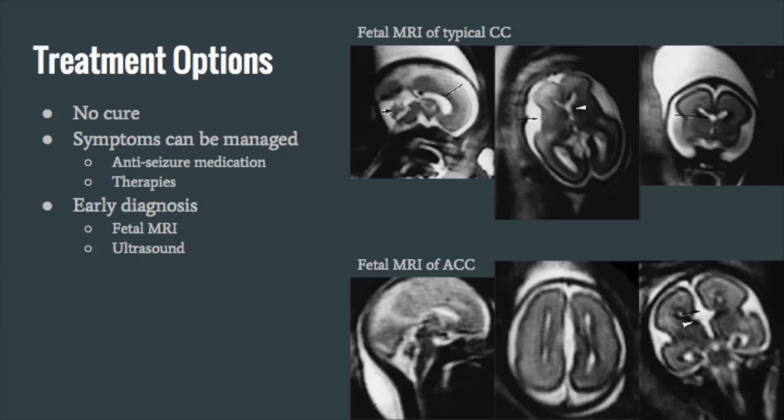There is no cure for ACC; symptoms can only be managed. Anti-seizure medications such as Vimpat, phenobarbital, and Keppra can help control seizures. Therapies such as physical, occupational, and speech therapy can all help to improve quality of life. With recent technological advances such as fetal MRIs and ultrasounds, images of the fetal brain can be analyzed much earlier, allowing for earlier intervention. Researchers have also used this technology with mice to better visualize when the corpus callosum forms, in hopes of finding a way to prevent ACC or restore the corpus callosum when ACC is detected.